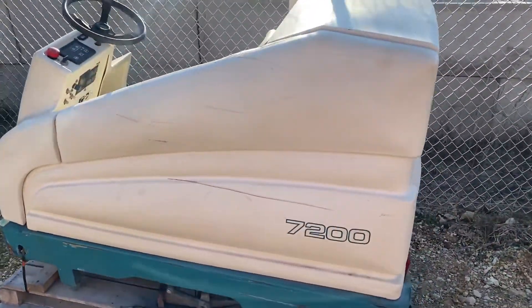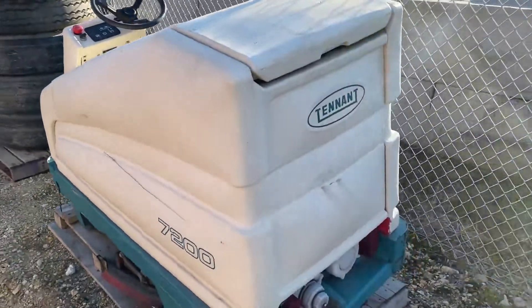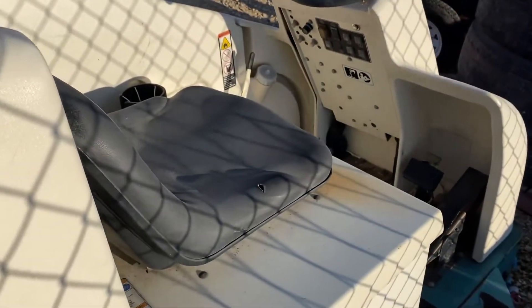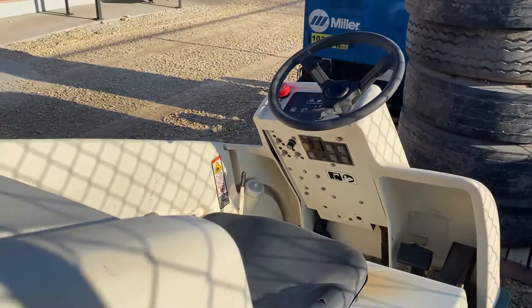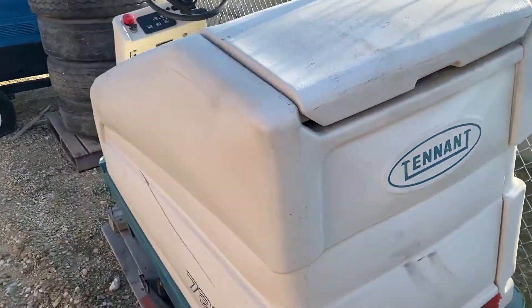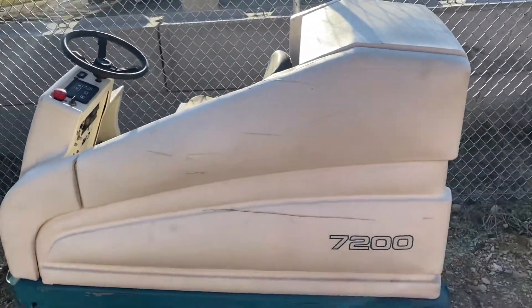As far as being a complete unit, it looks to be pretty all together and complete. There's no cracks or any sort of tears or anything in the housing or anything of that nature. It's just got a little over 740 hours on it. It does not have any batteries, so we were not able to test this particular unit.